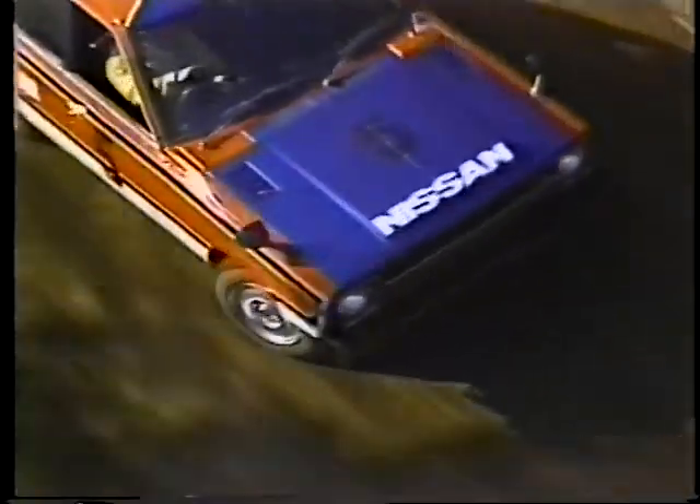スピードとダイナミックな走り。これがダートトライアルの魅力です。あなたもサニーで、そしてパルサーラングレーで走ってみませんか。